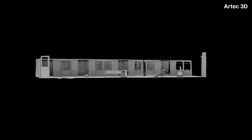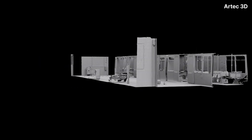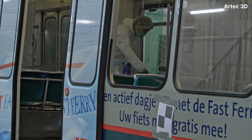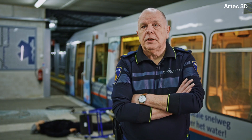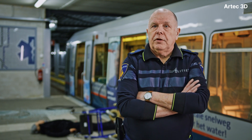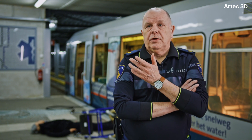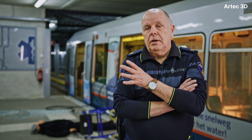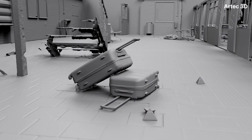The court uses the 3D model to get their impression of the crime scene. With virtual reality, they can look around the crime scene, and then they all have the same idea about it because they are all looking at the same model. And that's important.